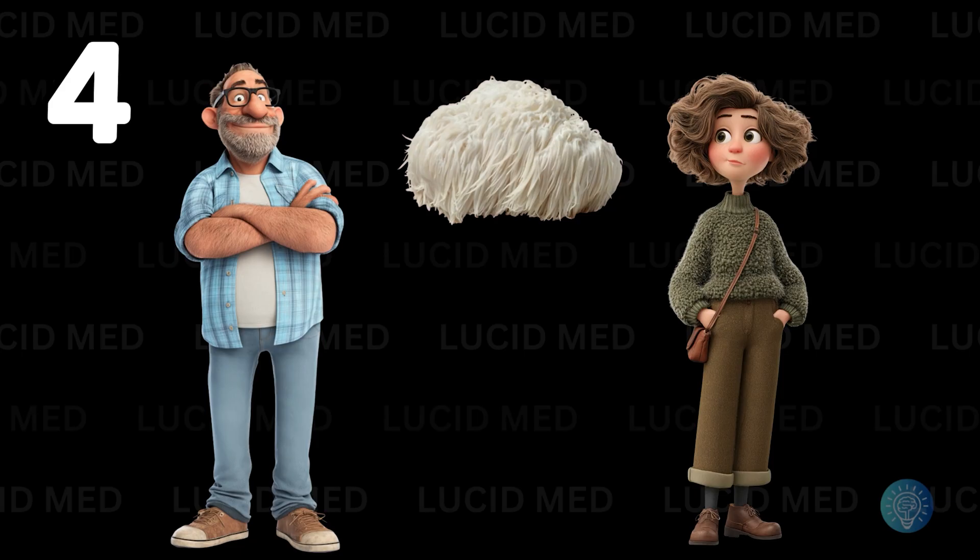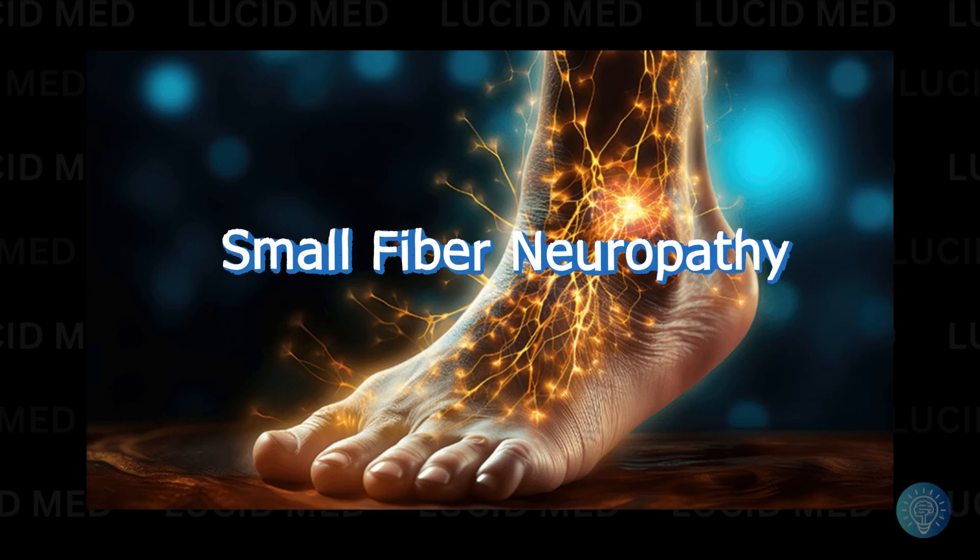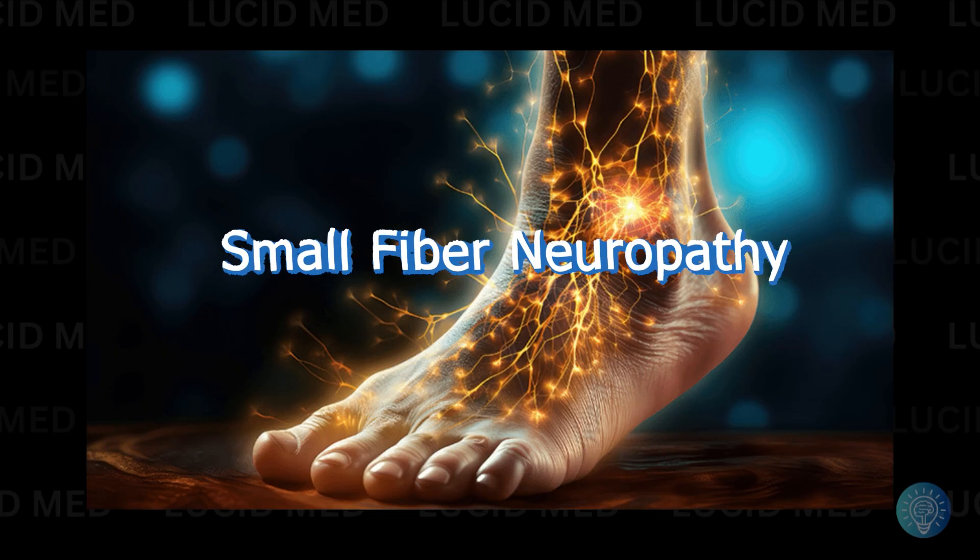Who it might help — and who should probably sit this one out. Lion's mane isn't going to be for everyone, but there are a few groups who might actually benefit. If you've got early-stage small fiber neuropathy, meaning symptoms are annoying but haven't progressed to full-on daily agony, this might be a gentle way to support nerve repair. Same goes for people dealing with post-viral nerve irritation — maybe from long COVID or shingles.